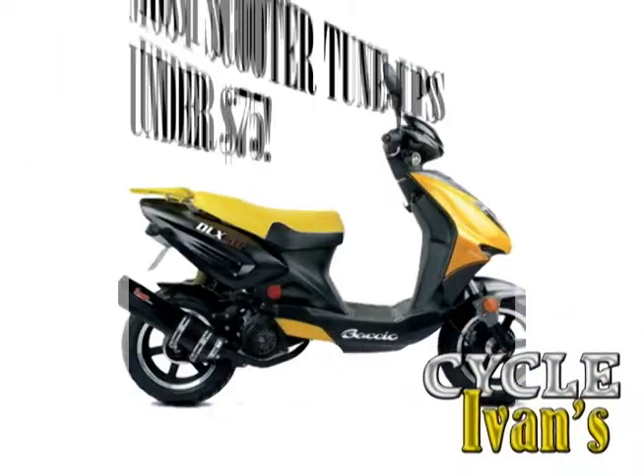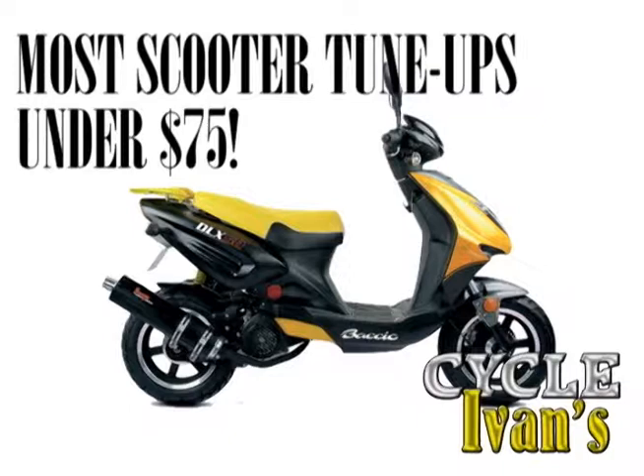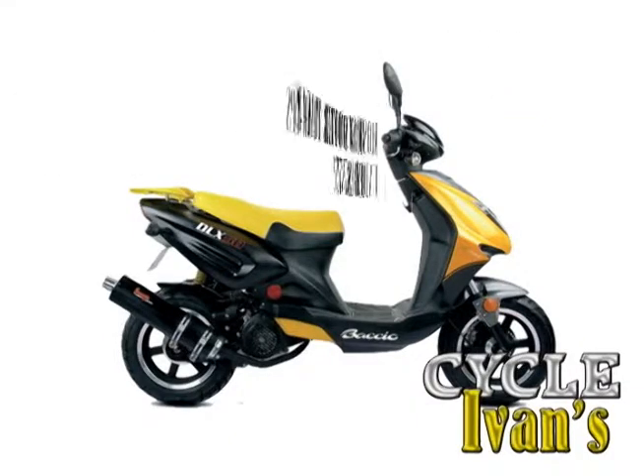Cycle Ivan's reminds you: keep the rubber on the road, never drink and ride. If you want that scooter to last, you'd better get it into Cycle Ivan's — most routine tune-ups for your scooter are under a hundred dollars.